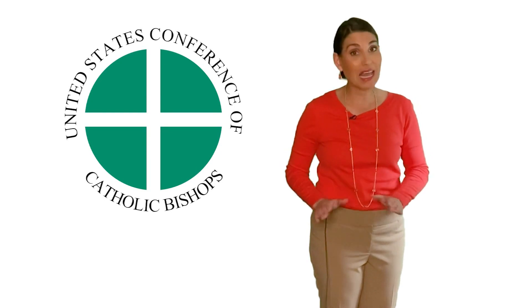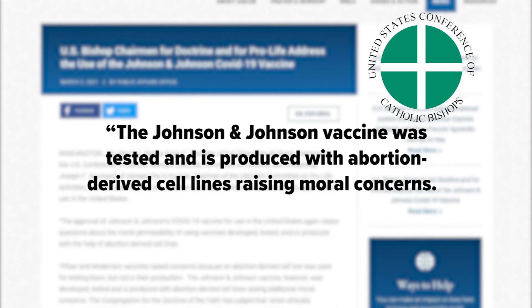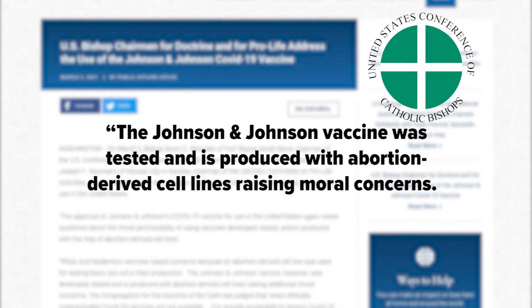Investigative reporter Sheryl Mercedes finds out. The US Conference of Catholic Bishops and Committee on Pro-Life Activities blasted a statement online and on social media. It said in part the Johnson and Johnson vaccine was tested and is produced with abortion-derived cell lines, raising moral concerns.